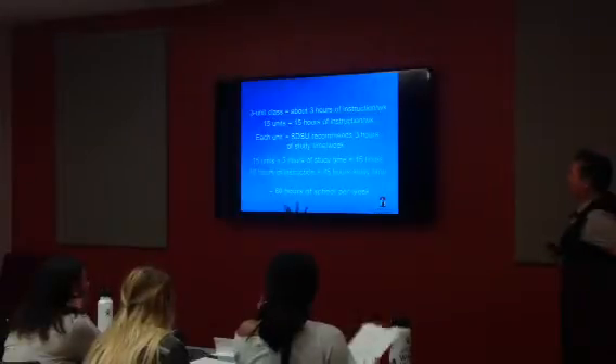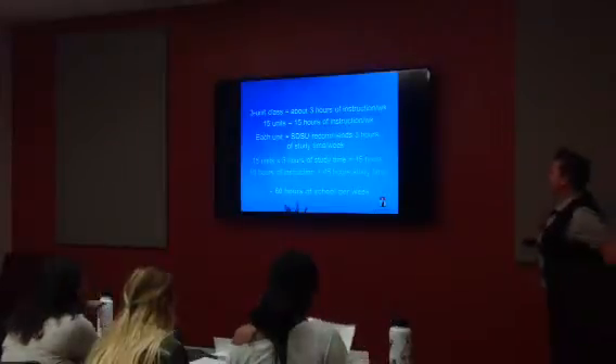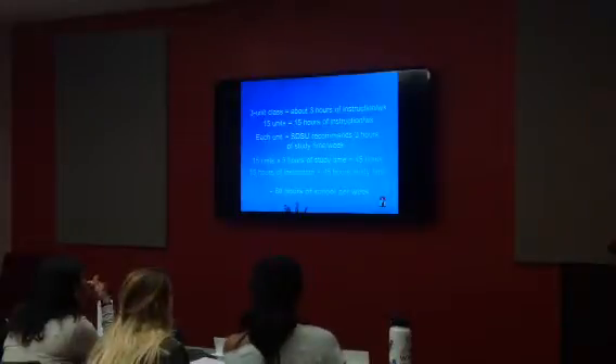That equals 45 hours. Then we take the 15 hours of instruction plus the 45 hours of study time, and that gets us to 60 hours of school work per week.